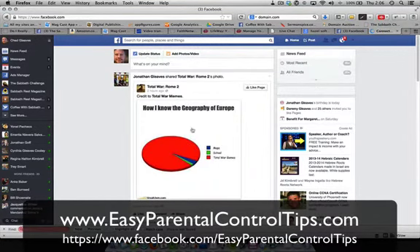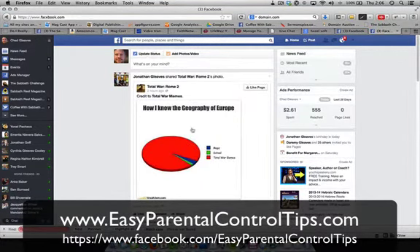Hey, this is Chad Gleaves with EasyParentalControlTips.com. Several of my friends and family have been asking how do you prevent yourself from getting hacked on Facebook. So even though this isn't a parental control issue, I'm going to show you real quick how to give yourself the best chance not to get hacked on Facebook. You're going to be able to do this in about three minutes. It's not going to take long at all, and it's very easy to do.